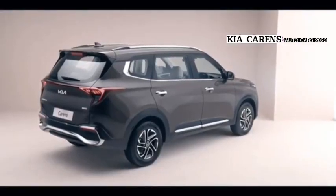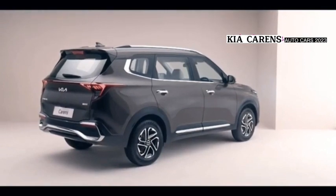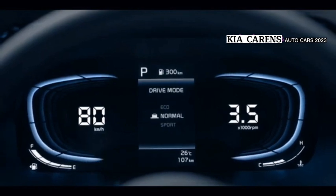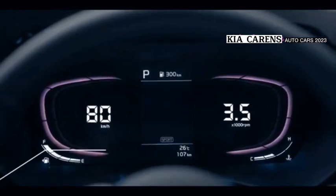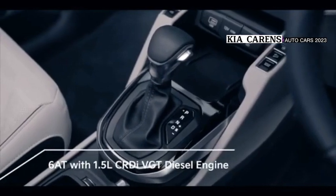The price of the Kia Carens is between 396 million and 456 million Indonesian Rupiahs. There are two variants available: 1.5L and 1.4L.